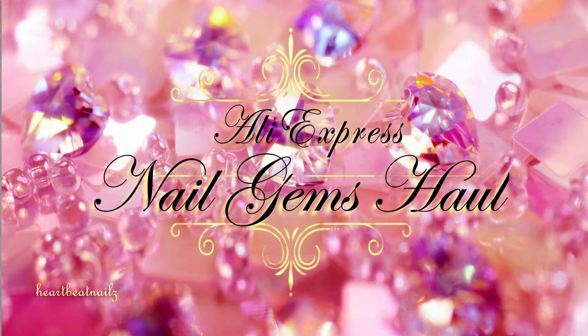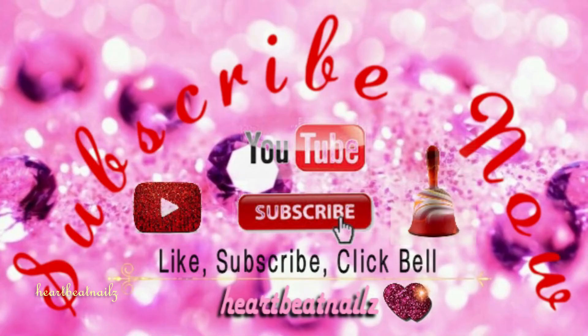Hi guys, I hope you're doing good. Today I have a haul video for you guys. I'm gonna start off by showing you the ones that just came in and I'm just unpackaging them.